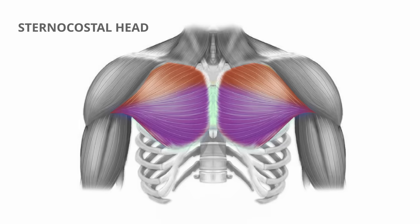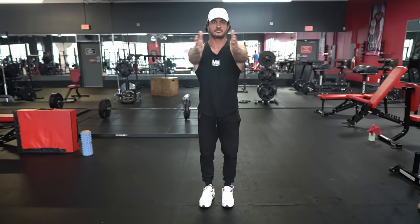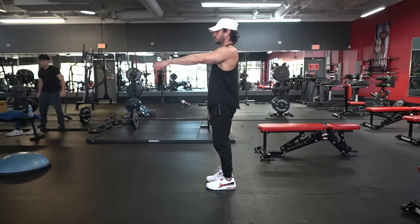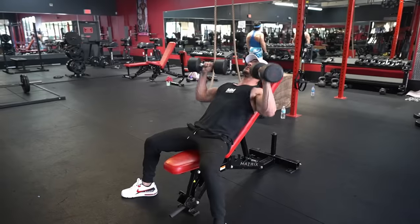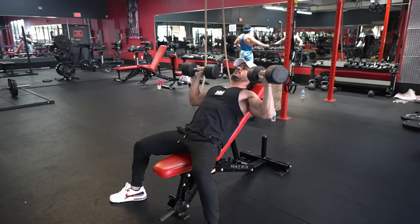The pec major itself is divided into two heads: the sternocostal head, which is the main lower portion, and the clavicular head, also known as the upper chest. Both heads are responsible for horizontal adduction, or bringing the arm across the body. The clavicular head, however, is also responsible for shoulder flexion, or bringing the arm upwards.